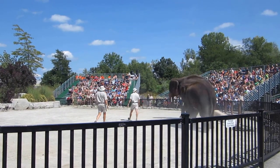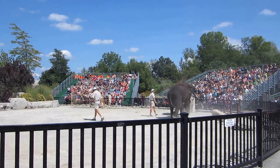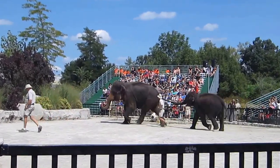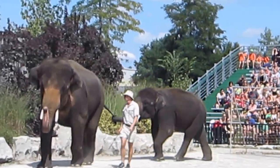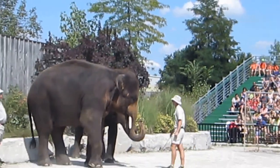You can tell an Asian elephant from their African relatives by their high dome foreheads, their arched backs, and their smaller ears. Now to welcome you here today, the elephants would like to give you a safari salute.